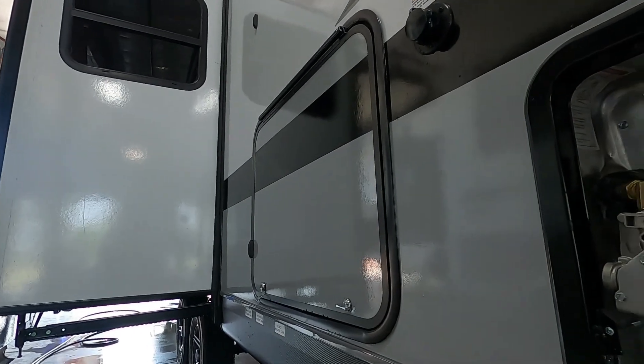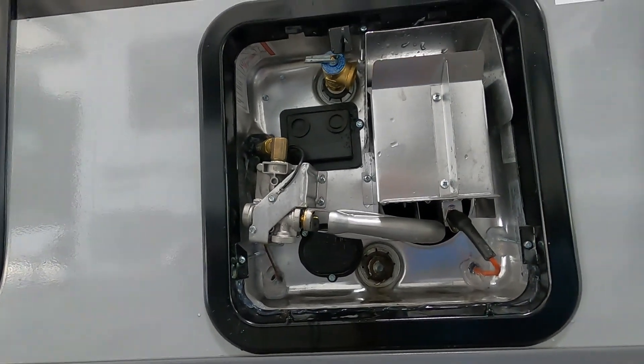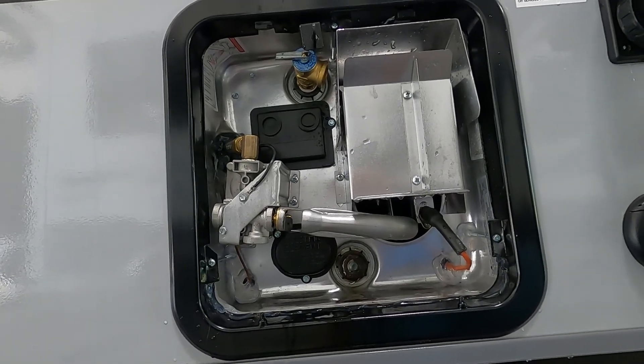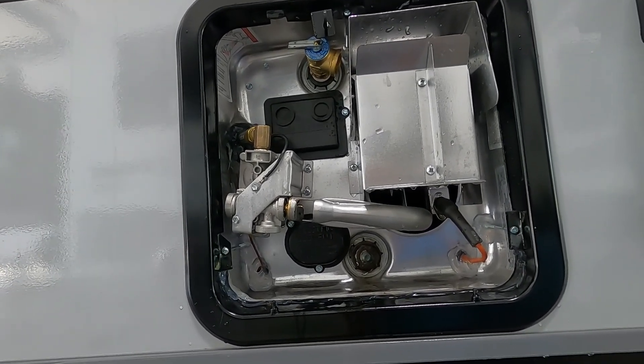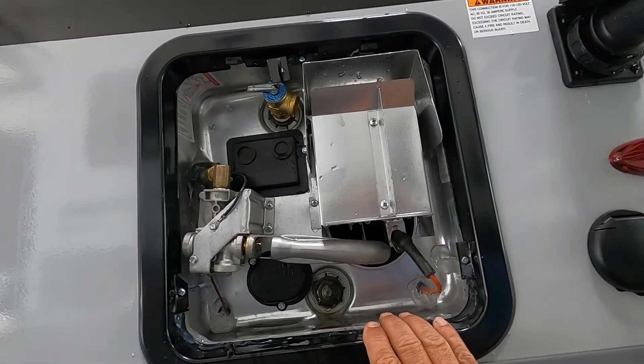Now your unit's level and stable, so you can go ahead and deploy your slide if you need to. Open up all of your water taps. Once you've got a steady flow of water coming out of all of them with no more air in the lines, you can go ahead and shut them off.